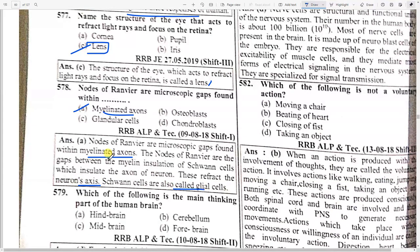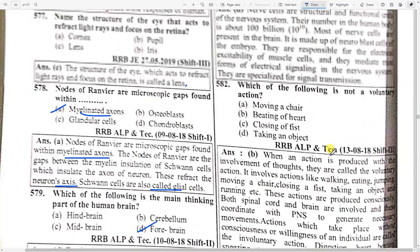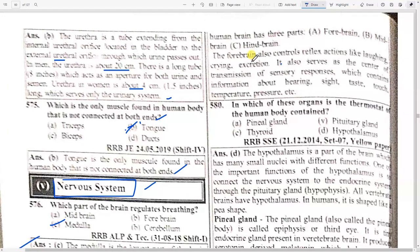Which is the main thinking part of the human brain? Option D — forebrain. The forebrain is highly developed in humans and is the center of all intelligence, consciousness, willpower, knowledge, memory, speech, and thinking. The brain has three parts: forebrain, midbrain, and hindbrain. The forebrain also controls reflex actions like laughing, crying, and excretion, and serves as a center of transmission of sensory responses.